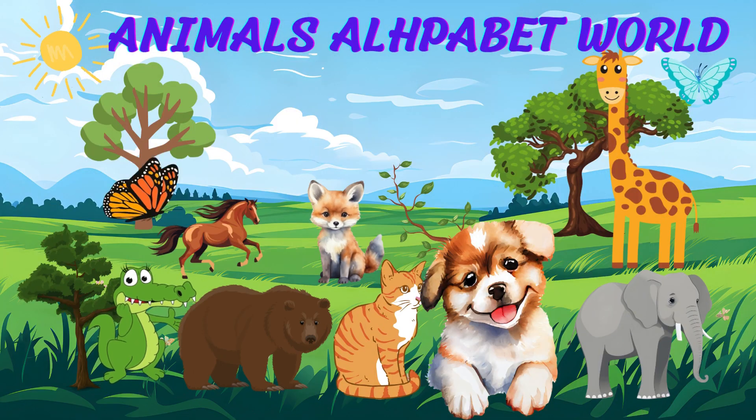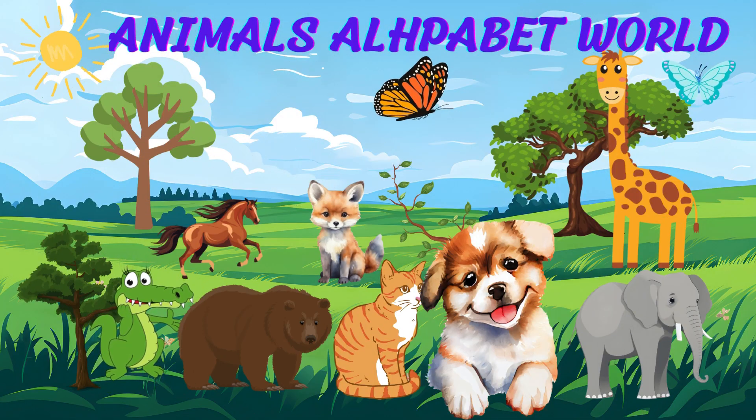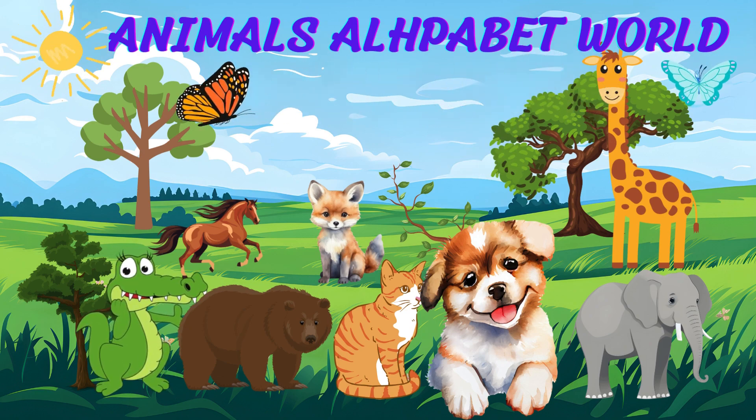Welcome to our Animal Alphabet adventure. Join us as we journey from A to Z, meeting wonderful animals along the way.